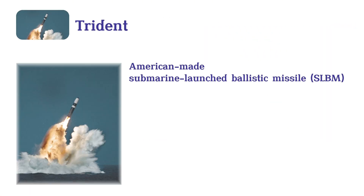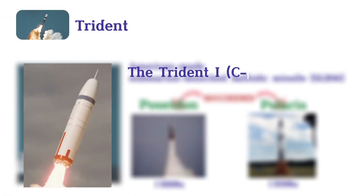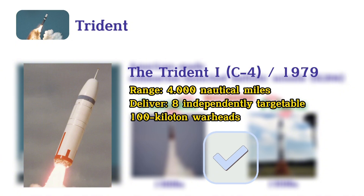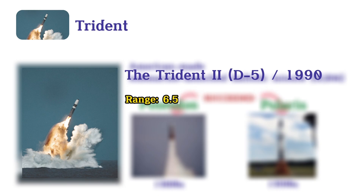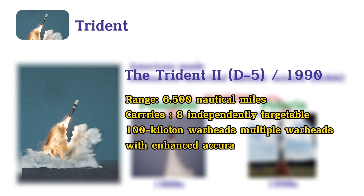Trident. The Trident missile is an American-made submarine-launched ballistic missile, SLBM, that succeeded the Poseidon and Polaris missiles in the 1980s and 90s. The Trident-1, C-4, introduced in 1979, has a range of 4,000 nautical miles and can deliver up to 8 independently targetable 100-kiloton warheads. The more advanced Trident-2, D-5, deployed from 1990, extends the range to 6,500 nautical miles and carries multiple warheads with enhanced accuracy.